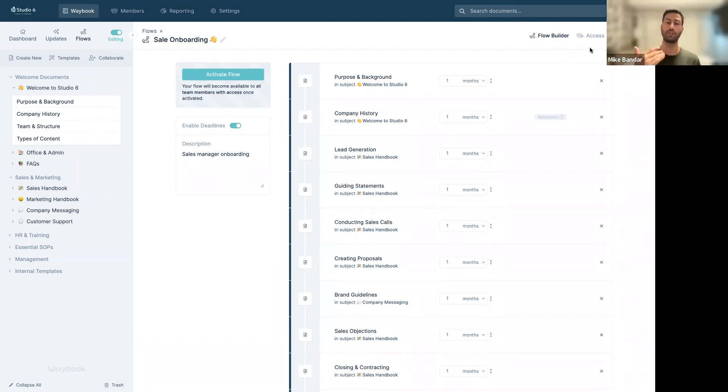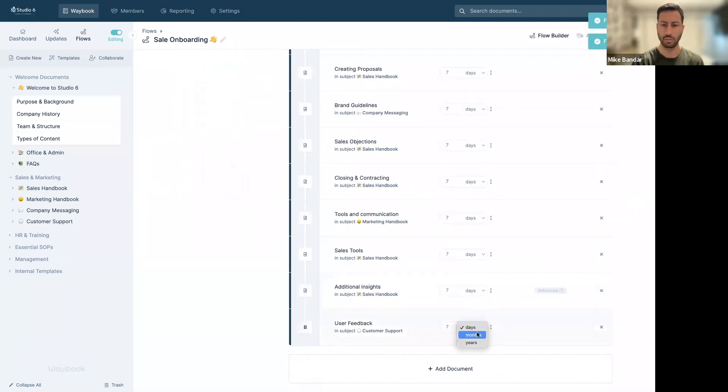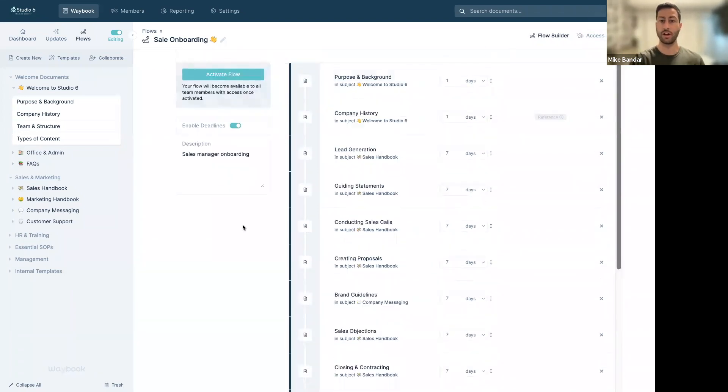For example, if Julie has access to everything and we give her access to this sales onboarding, the start date — whether it's one month or two days — is from when she gets access to that piece of information. We can set seven days for guiding statements and most documents below, then one day for an earlier document, and one month for the final user feedback section. This prioritizes documents differently for each individual.